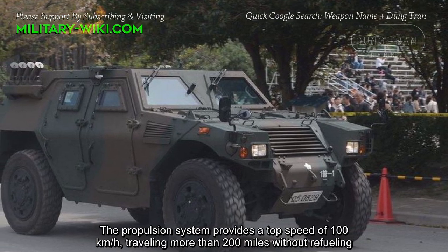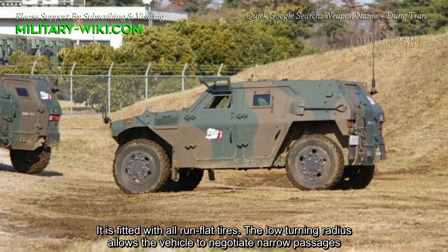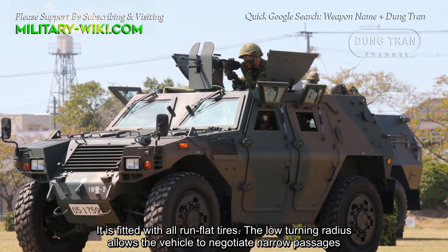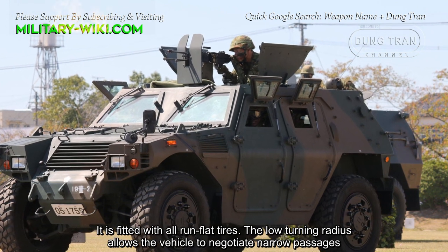The vehicle can travel more than 200 miles without refueling and is fitted with all run-flat tires. The low turning radius allows the vehicle to negotiate narrow passages.